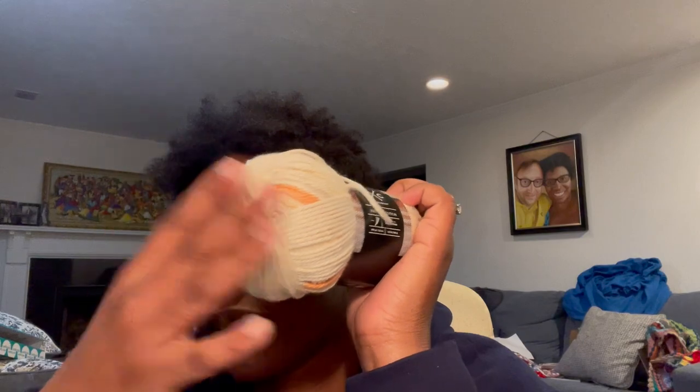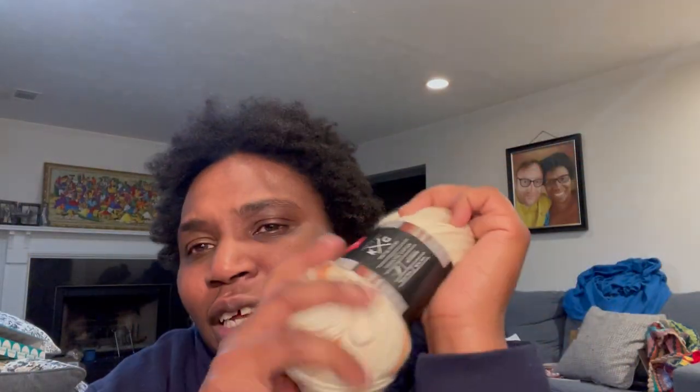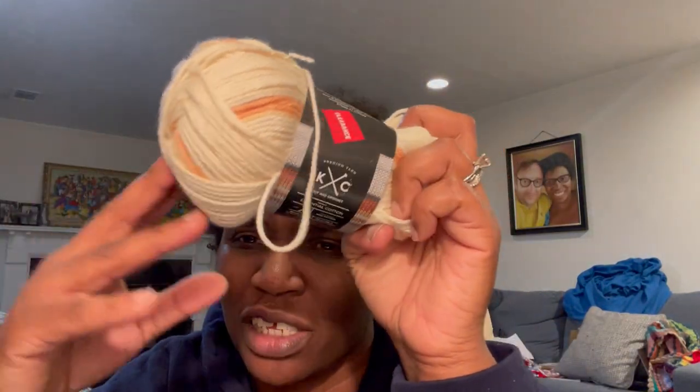I was thinking maybe doing that same filet pattern that I'm doing their blanket in, so it kind of matches. Or I might even be considering — instead of using this — actually using Skinny Cakes, because that's what I'm using for the gray filet blanket. Either using that same Skinny Cake for a little small baby version, or using a different color one. They don't know what they're having and they're not going to find out, so it has to be gender neutral. I think this is a really good neutral color for that.